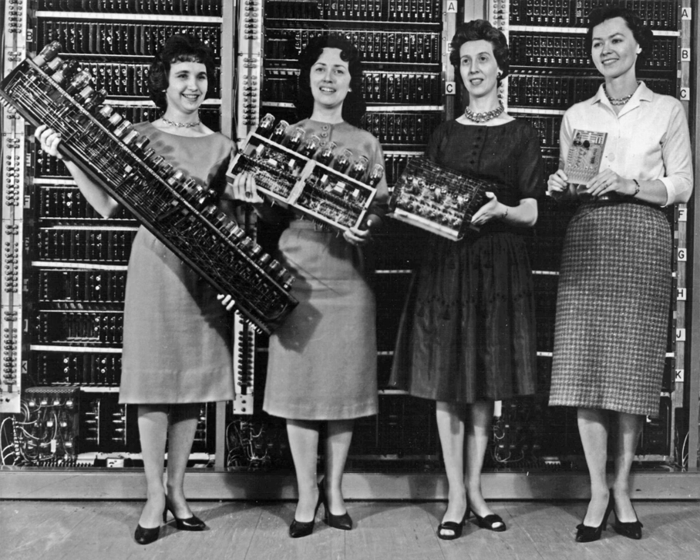Purely electronic circuit elements soon replaced their mechanical and electromechanical equivalents, at the same time that digital calculation replaced analog. Machines such as the Z3, the Atanasoff-Berry computer, the Colossus computers, and the ENIAC were built by hand, using circuits containing relays or valves, vacuum tubes, and often used punched cards or punched paper tape for input. The engineer Tommy Flowers joined the telecommunications branch of the General Post Office in 1926. While working at the research station in Dollis Hill in the 1930s, he began to explore the possible use of electronics for the telephone exchange. Experimental equipment that he built in 1934 went into operation five years later, converting a portion of the telephone exchange network into an electronic data processing system using thousands of vacuum tubes.